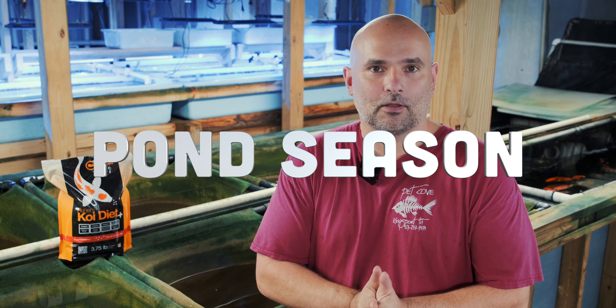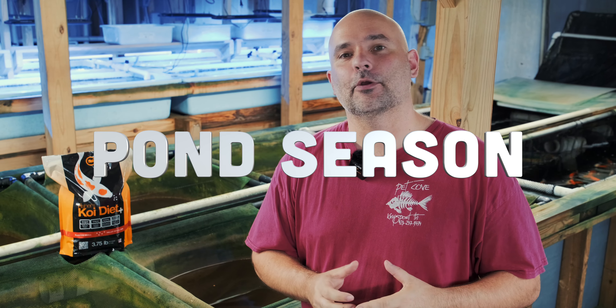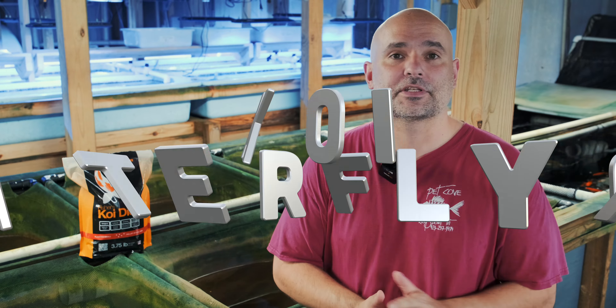Hey guys, guess what? It's pond season. The weather's getting warmer, the fish are starting to come in, and in the beginning of the year we always have the best stock. We have tons and tons of fish. They're coming in literally every single day.